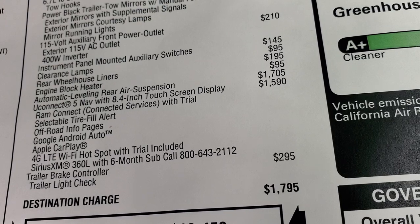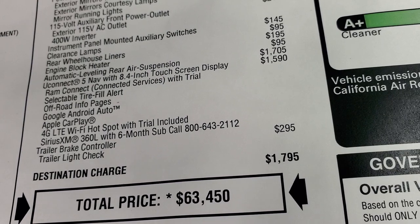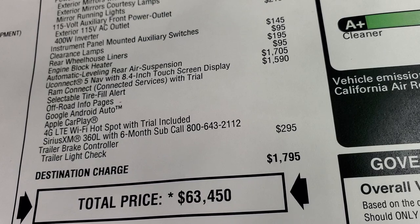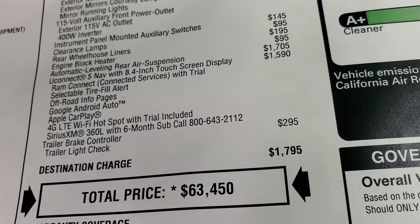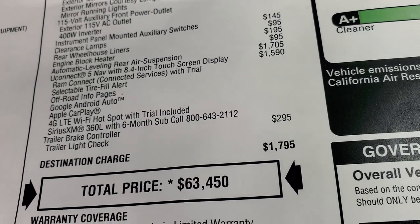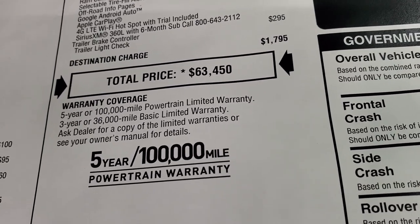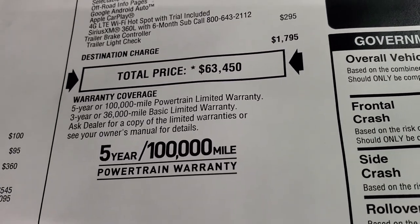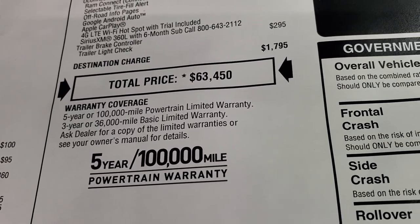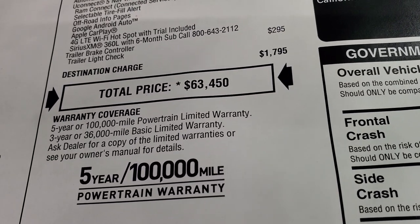You get the RAM connected services, selectable tire fill alert, off-road pages, Google Android Auto and Apple CarPlay which are now wireless, 4G LTE Wi-Fi hotspot with trial included, and Sirius XM 360 with 6 month subscription. Also has the trailer brake controller which is $295. Total MSRP is $63,450 and if you want to get your Summit price, there's a link to our website with all the pricing and incentives on this truck. Things are obviously still a bit crazy with the chip shortages, but we should have a price up there that's very competitive.